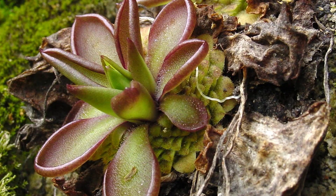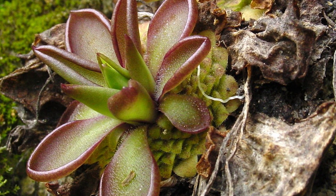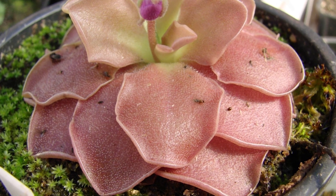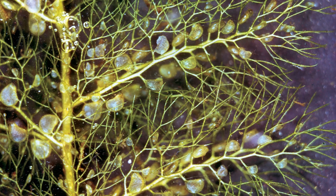Drosera: about 80 species of these plants are known in the Americas, Europe, and Asia. Drosera uses sticky glandular leaves for hunting insects. The product of the processing of these insects serves as necessary mineral nourishment for the plant.